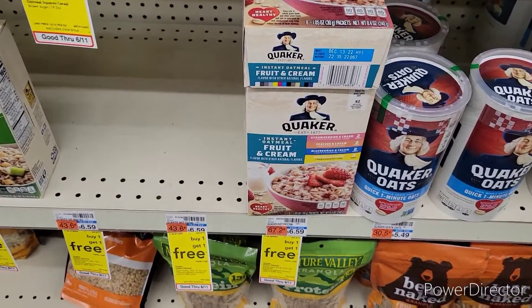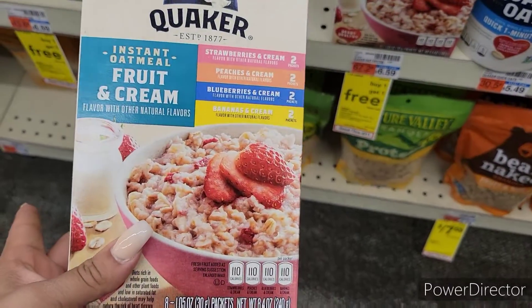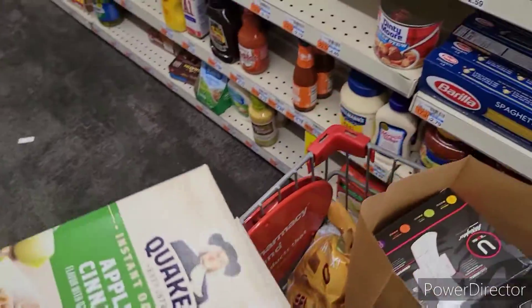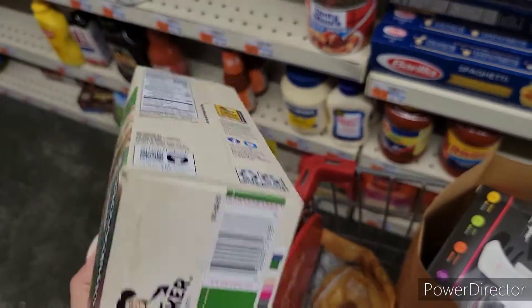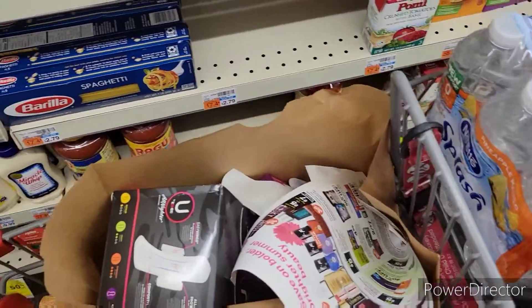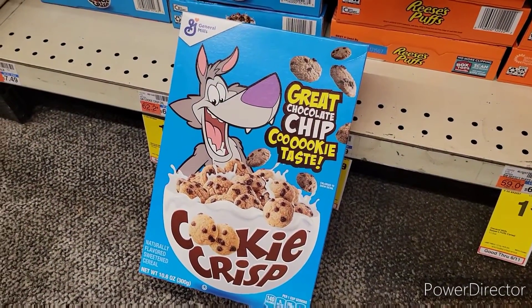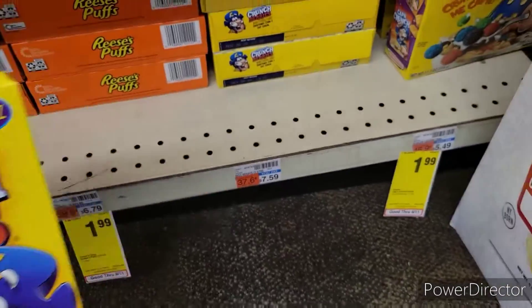The Quaker Instant Fruit and Cream Oatmeal is on sale this week — buy one, get one free, priced at $6.59. I'm going to pick up the Fruit and Cream and also the Apples and Cinnamon Instant Oatmeal. I try to stack up on breakfast items when I can — just always check the expiration date. This one's valid until 2022. I'm also picking up two Family Size Frosted Flakes at $2.47, Lucky Charms at $1.99, Cookie Crisp at $1.99, and Crunch Berries at $1.99.